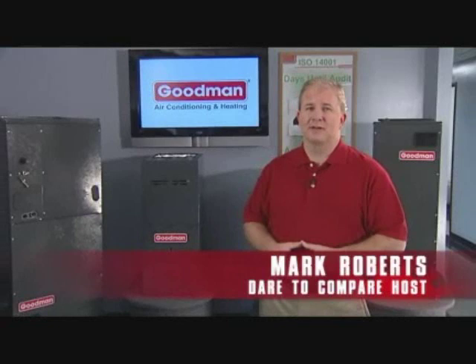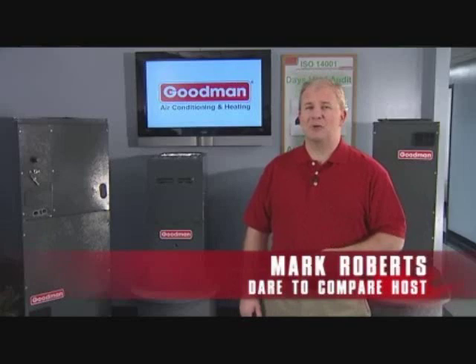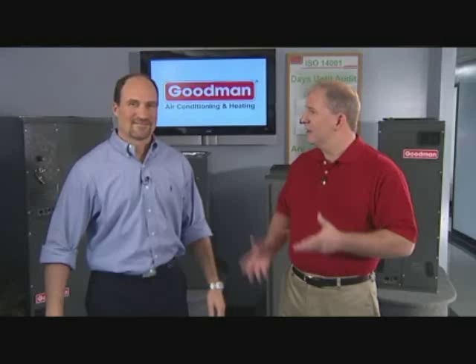Today I'm in the building where some of the best HVAC heating products are manufactured. Does that sound like an overstatement? Well, let's find out. After all, this is the Dare to Compare Tour. I'd like to introduce you to Dave Stanley, the Vice President of Manufacturing here at this facility. Dave, tell us a little more about the operations here.